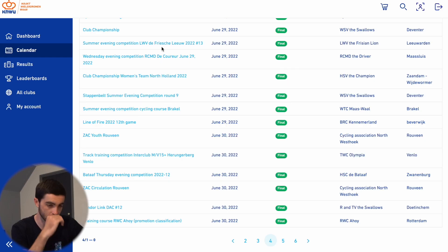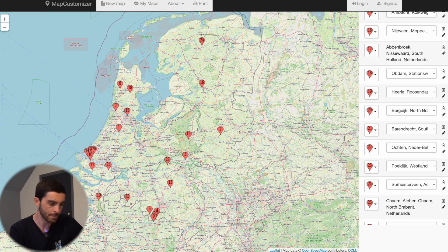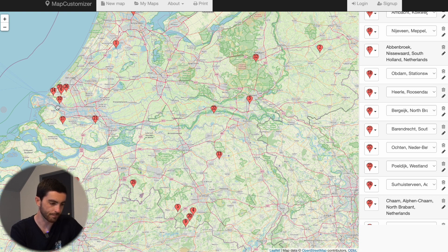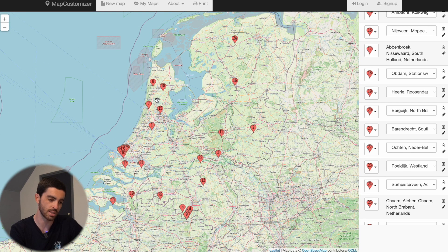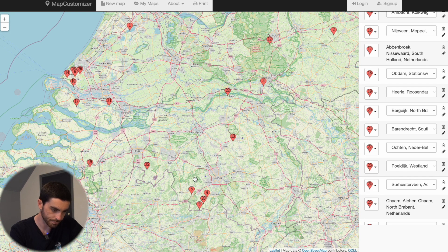After going through all the dates and finding all the races we could possibly enter, I used a website called Map Customizer where you can bulk-enter all the towns the races are in. I just dropped a pin on all of them and looked for accommodation as close as possible to most of the races. We were also doing racing in Belgium and one race in France, so even staying up north would mean a long drive. I ended up picking accommodation in an area that gives us access to all of these crits and the ones further down. That's how I decided where the most appropriate place for us to stay would be.